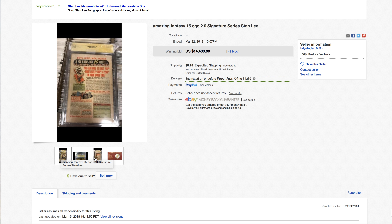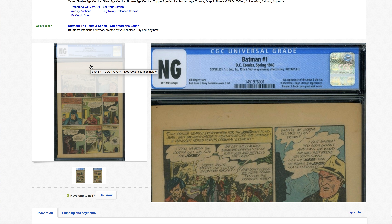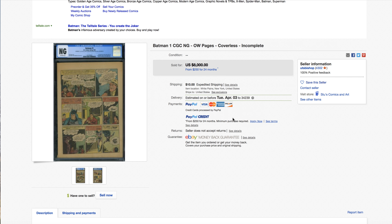Would you do this — Batman #1 for eight grand? It's coverless, with the first, second, and third pages missing along with pages 15 and 16. A lot of missing stuff. Somebody tapped on that for eight grand — incomplete.